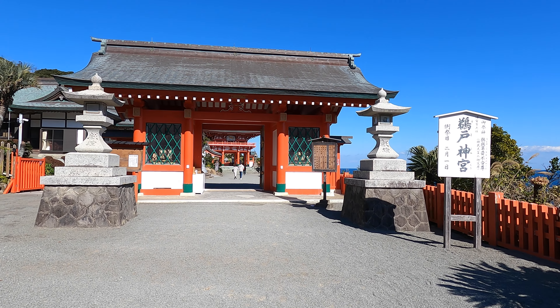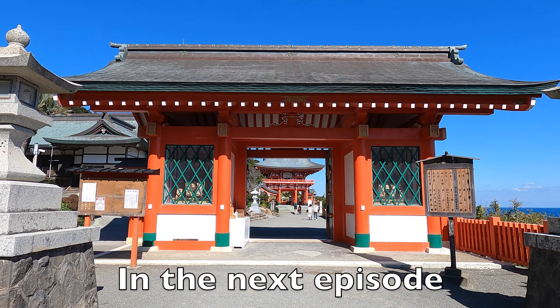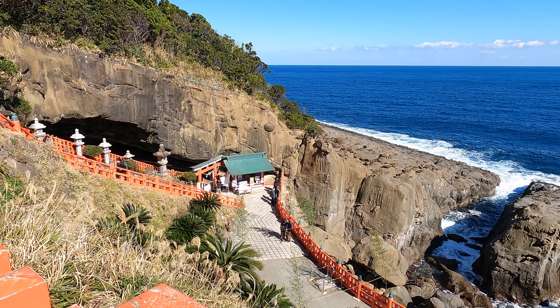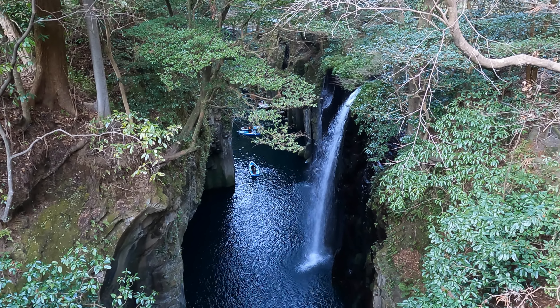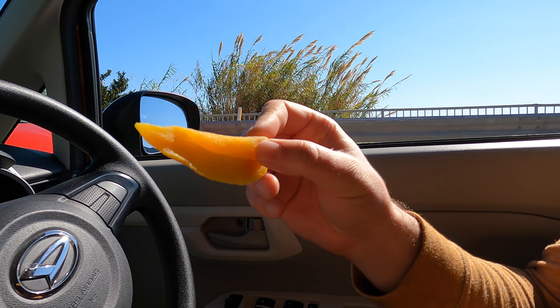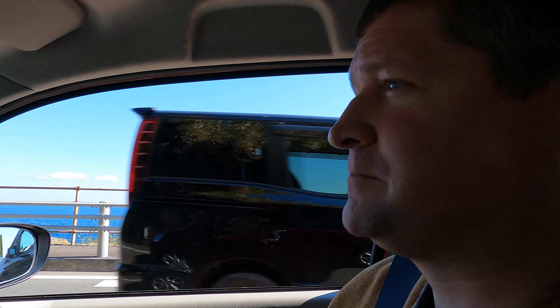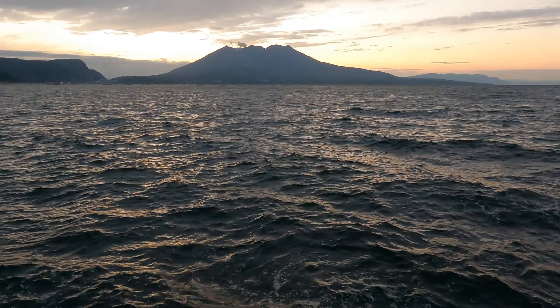I hope you guys enjoyed today's tour of Kagoshima Prefecture. With all of its beautiful nature and rich history, it's another prefecture I'll definitely never forget. That's it for today! I'll see you guys in the next episode where we'll explore Miyazaki Prefecture's picturesque oceanside shrine and stunning gorge with beautiful waterfalls, all while eating some tasty dried mangoes. Until then, take care!